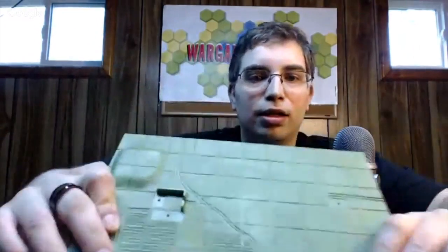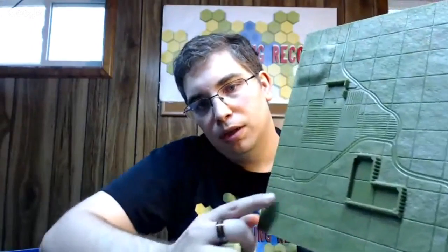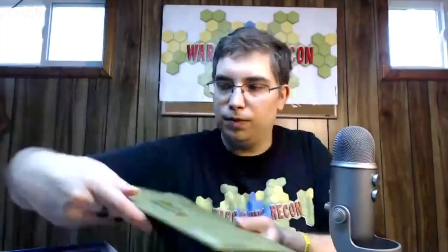They actually used a base to keep everything in place. Here's one of the bases — nice quality plastic, sturdy, you can tell it's durable and made to last. It has a nice indentation with hexes. Let's get a close-up: they've actually molded things right in — some croplands, an indentation for a house or buildings, roads, a hill for elevation.